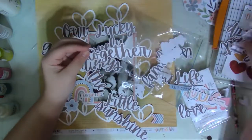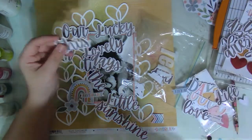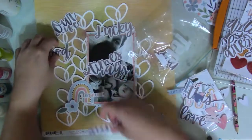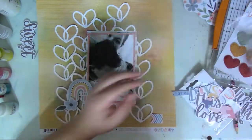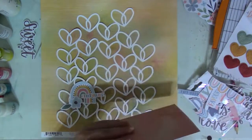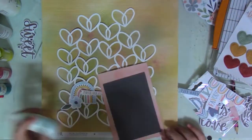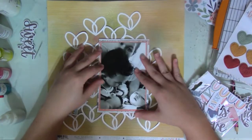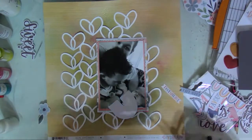Here I start looking for embellishments from the same Coco Vanilla Studios collection. I go back and forth with the title because I had so many different ideas, but I ended up using 'Our Sweet Life' because the picture I'm documenting is just us enjoying life — me with my baby and my toddler, not a posed picture or anything special, just everyday life.